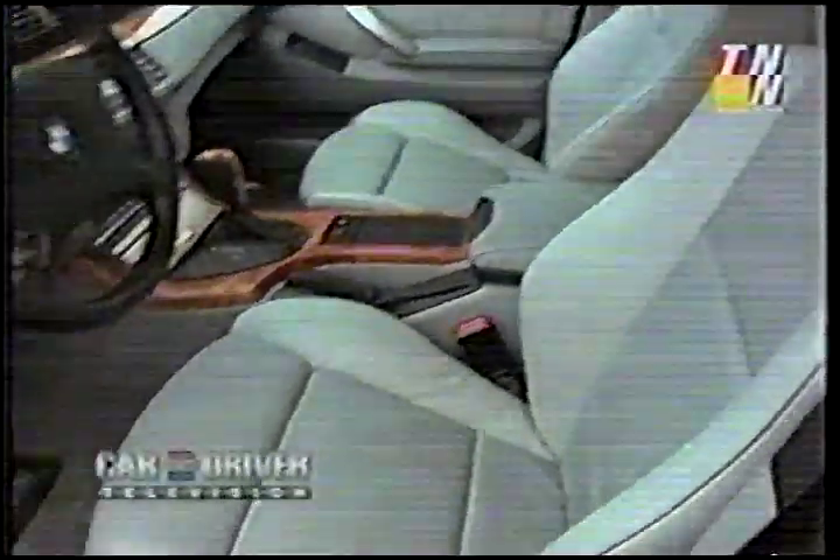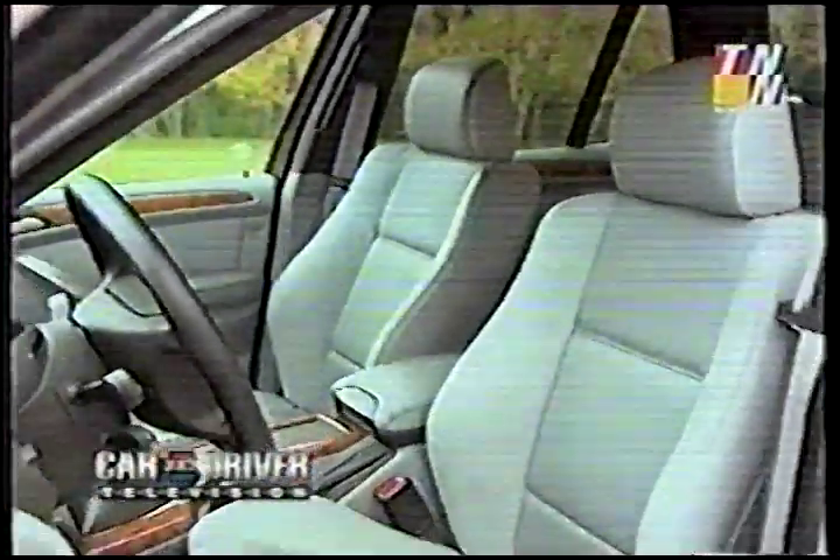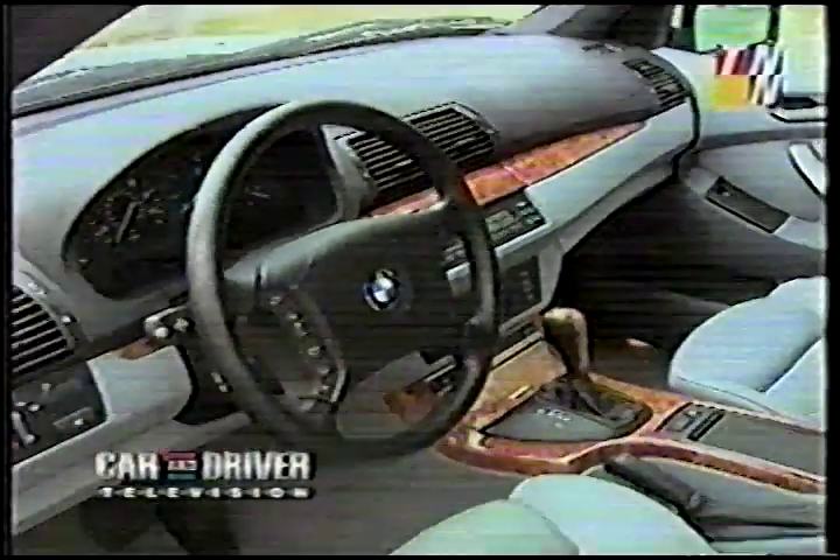Inside, you'll swear you are seated in a 5-series wagon. The supporting front buckets are fully electric and very comfortable in the firm German tradition. The cabin is generously trimmed in burled walnut, and there are three airbags for each front passenger.